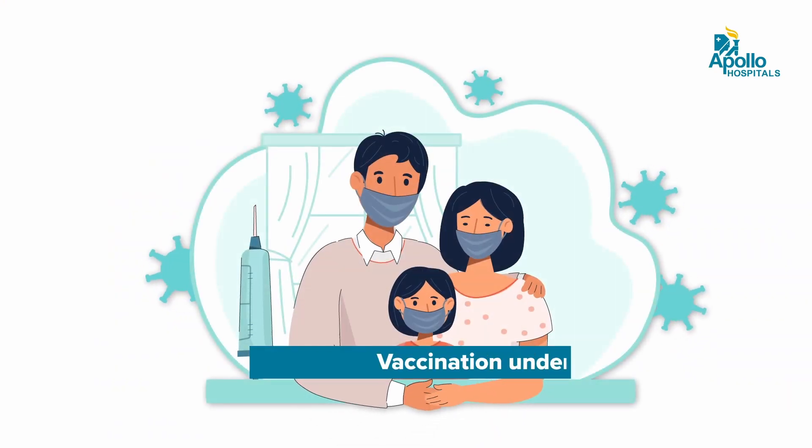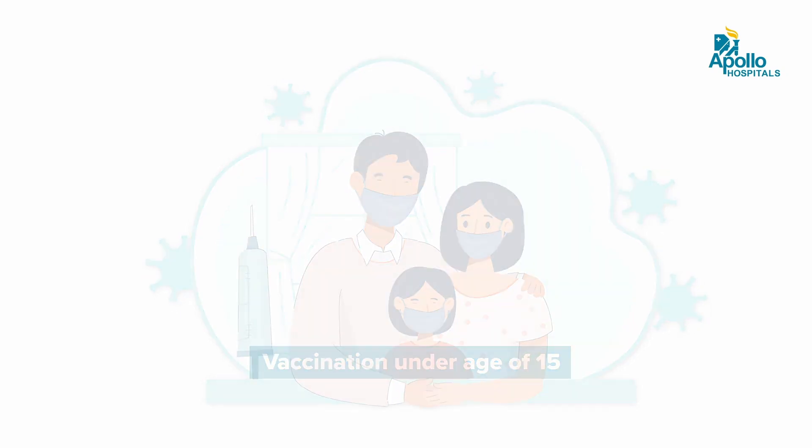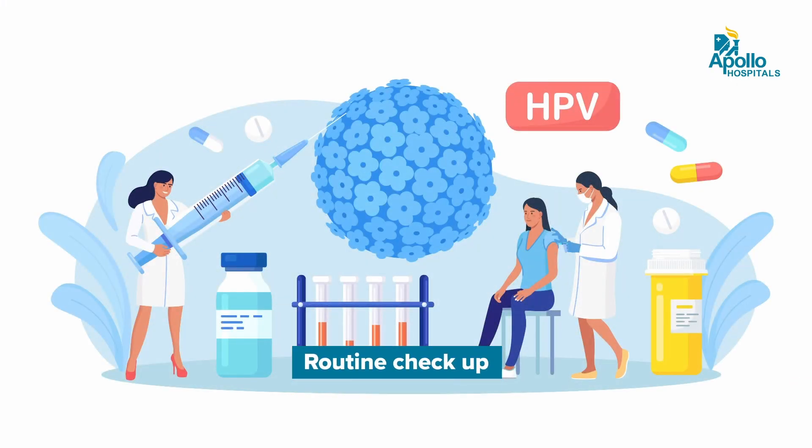Yes, cervical cancer can be prevented. Vaccinating girls under 15 years would prevent cervical cancer by 80 percent. At the same time, someone who is between 25 to 65 who gets onto a routine cervical cancer screening program and gets their routine smears done can prevent cervical cancer by 80 percent.